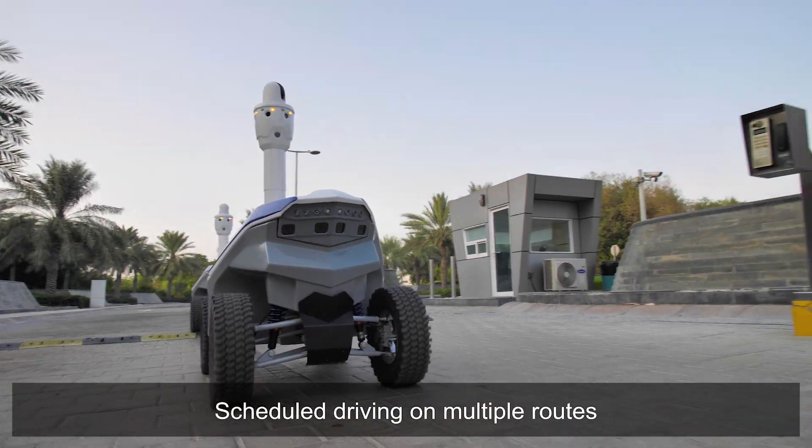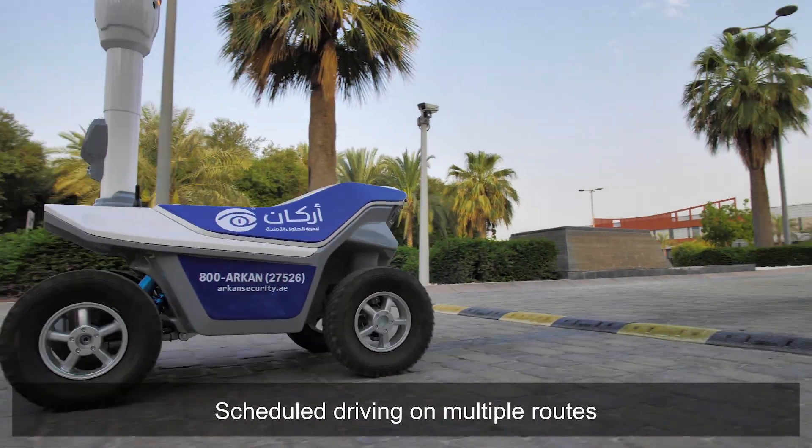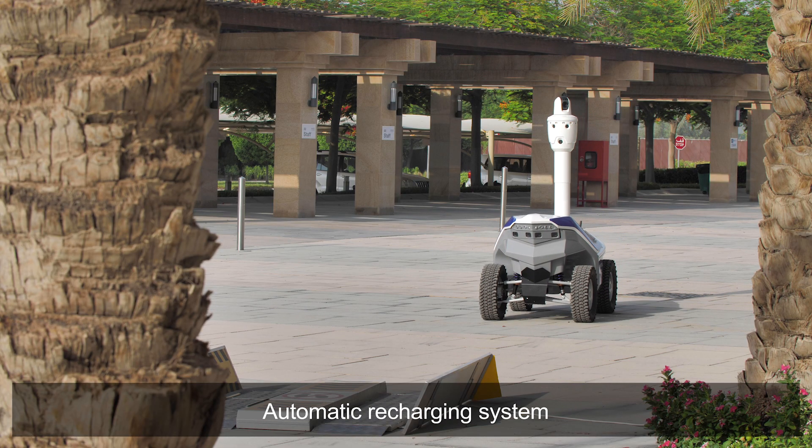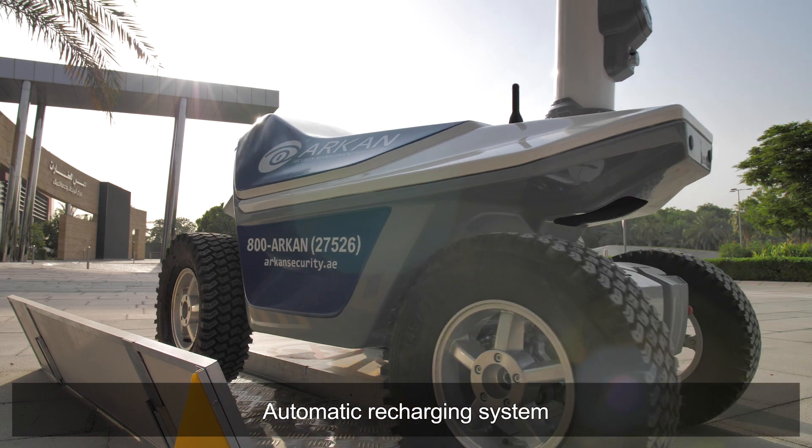The robots will automatically distribute themselves throughout the protected area, eliminating blind spots and providing comprehensive coverage of a site. They will even continue to monitor while charging.